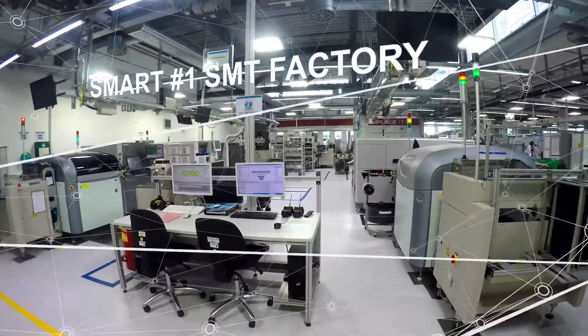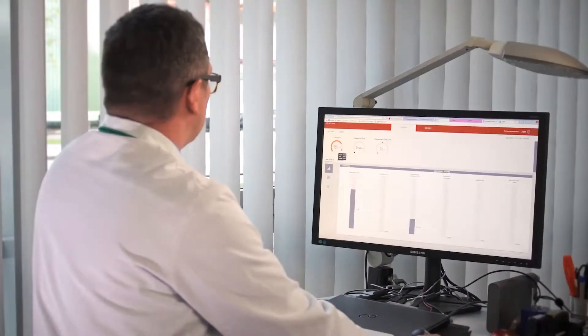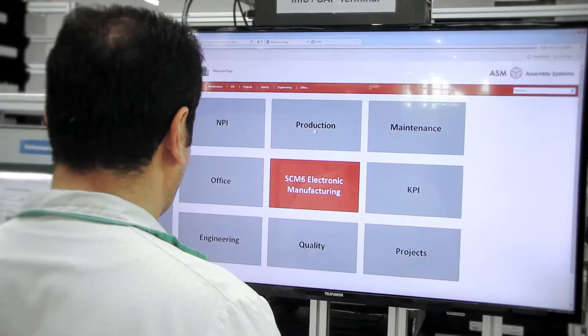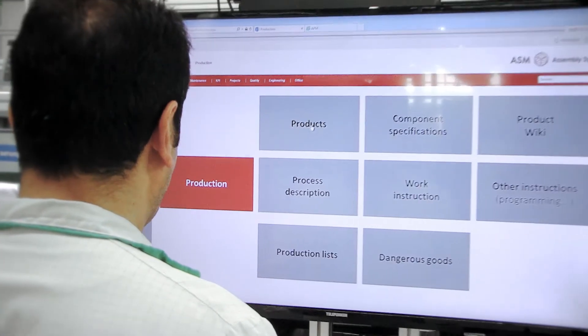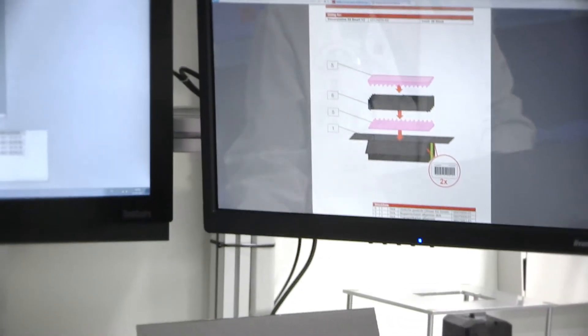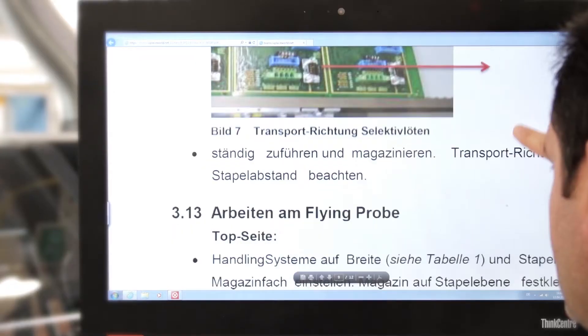Our vision is to be the smart number one SMT factory. Digitization is a central key to the smart SMT factory. The status of machines and processes can be called up on line monitors at any time. Production schedules, maintenance instructions, and process descriptions are also always available. This type of operator guidance makes for more efficient processes and minimizes error rates.